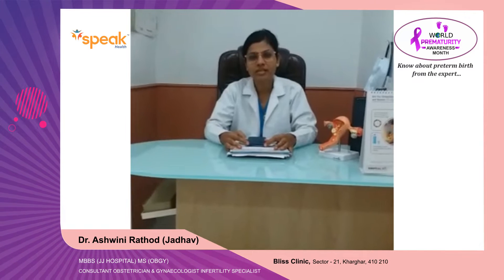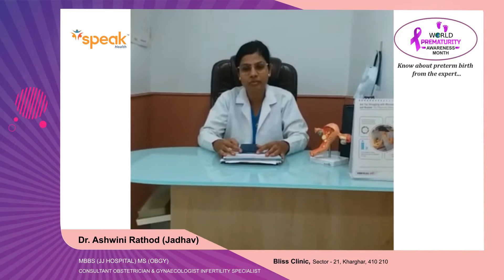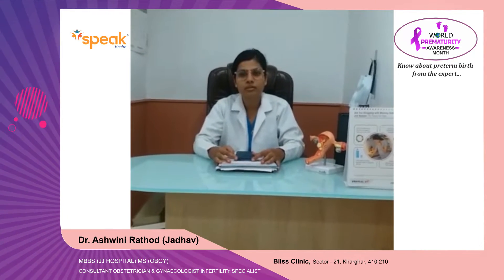Hello everybody, this is Dr. Ashwini, consultant gynecologist practicing in Kharghar, Navi Mumbai. Here we will be talking about preterm labor.